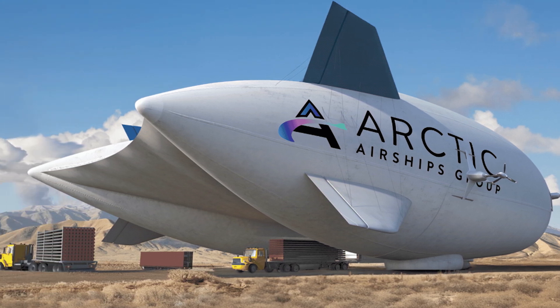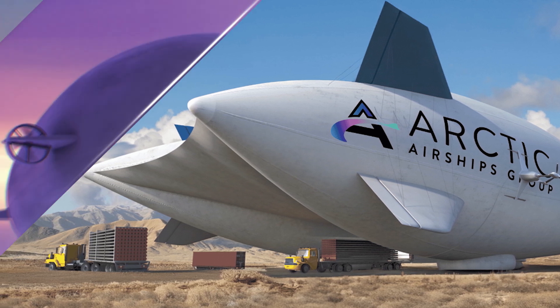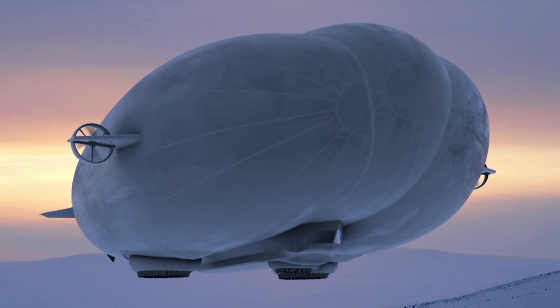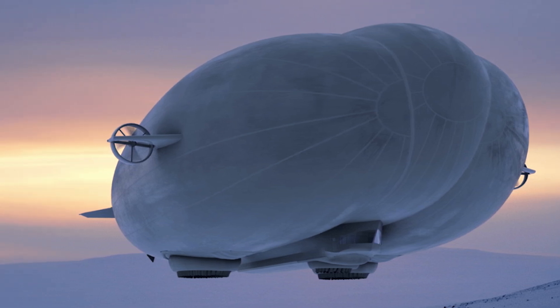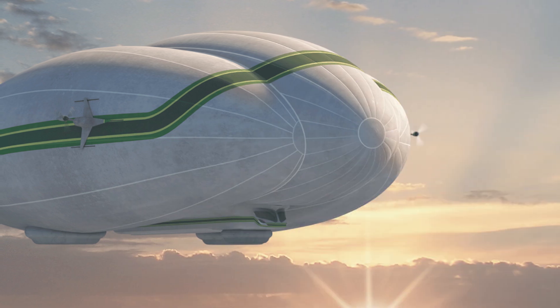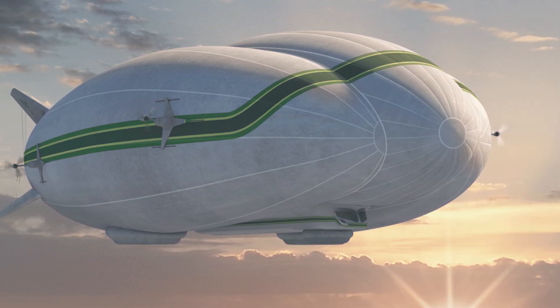AT2 Aerospace recently received two major purchase orders — one for 50 million US dollars from Straight-Line Aviation in the United Kingdom, and another from Arctic Airships for two units with an option for 18 more. That's a lot of floating cargo power, and it shows that maybe, just maybe, the age of the airship is making a comeback.